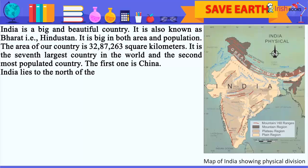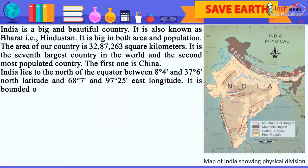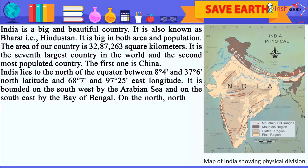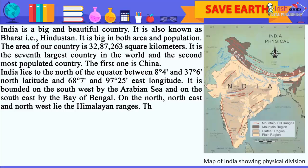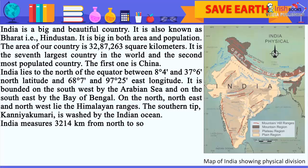India lies to the north of the equator between 8 degrees 4 minutes and 37 degrees 6 minutes north latitude and 68 degrees 7 minutes and 97 degrees 25 minutes east longitude. It is bounded on the southwest by the Arabian Sea and on the southeast by the Bay of Bengal. On the north, northeast and northwest lie the Himalayan ranges. The southern tip, Kanyakumari, is washed by the Indian Ocean.